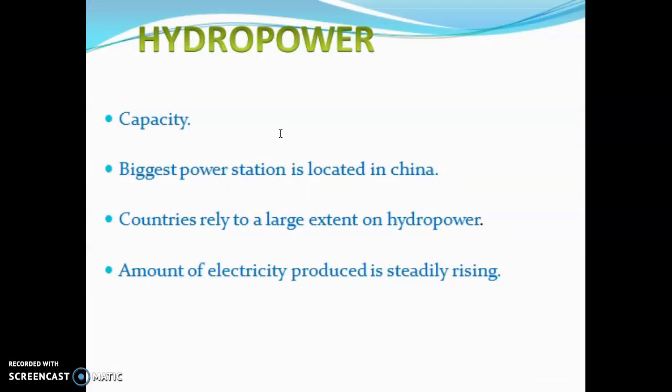Hydropower capacity ranges from a few tens of megawatts to several hundreds of megawatts. The biggest power station is in China with a total capacity of 22,500 megawatts. Other very large installations include the Itaipu plant on the border of Brazil and Paraguay, and the La Grande plant in Canada with a capacity of 15,000 megawatts.